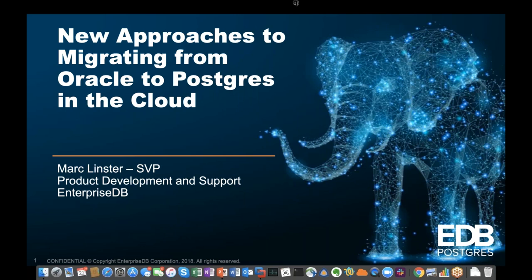Before we get started, I just wanted to go through a few housekeeping items. This presentation is being recorded. The lines are currently muted. If you have a question, please feel free to submit it in the question panel. Today's session is scheduled for one hour. We expect the presentation to last approximately 50 minutes and will allot any extra time for Q&A. If we do not have time to address all questions, we will follow up afterwards. And now, without further ado, here is Mark Lindster.